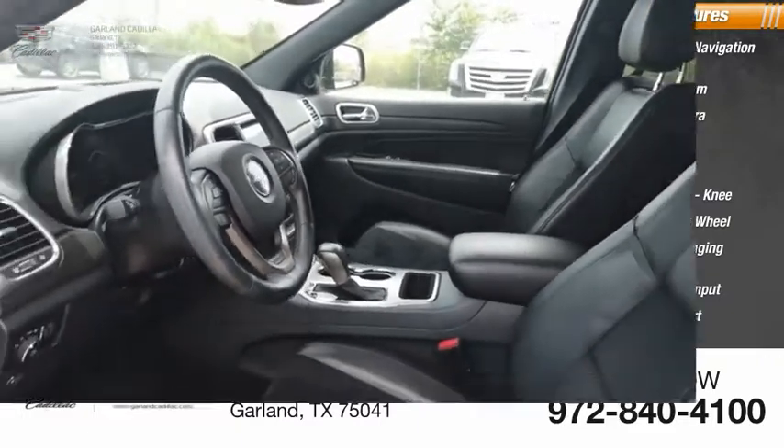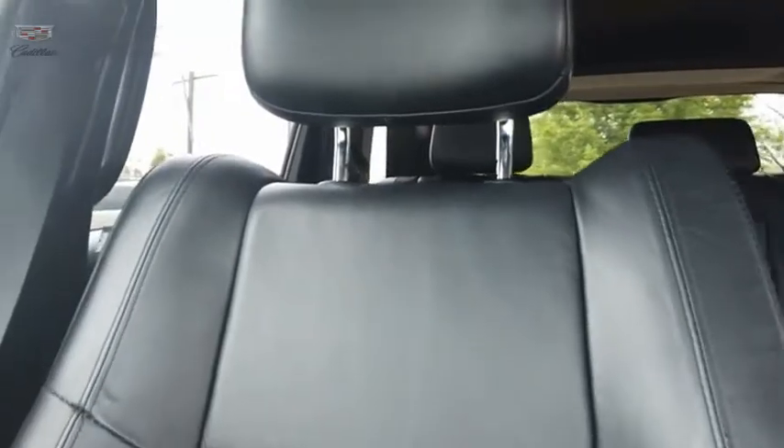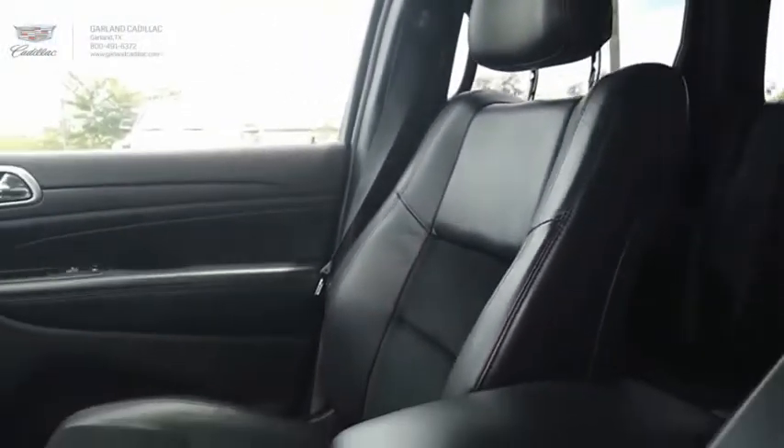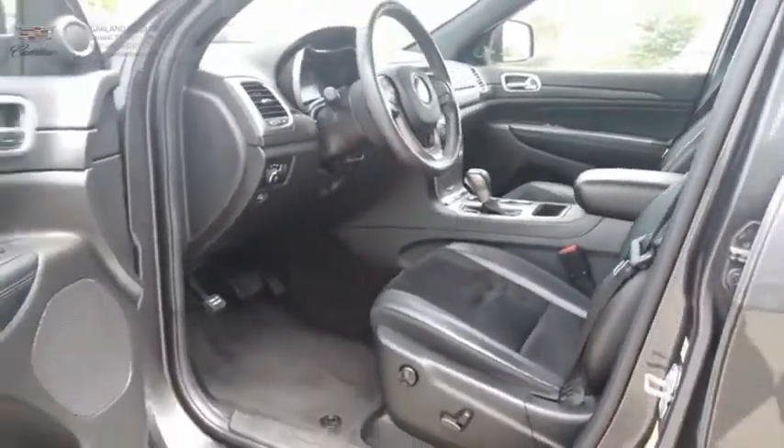Push-button start. The Jeep Grand Cherokee offers superior off-road capability comparable to that of the upscale Land Rover LR3. This makes the Grand Cherokee a fine choice for families who venture off-road or vacation in the mountains or other remote areas.